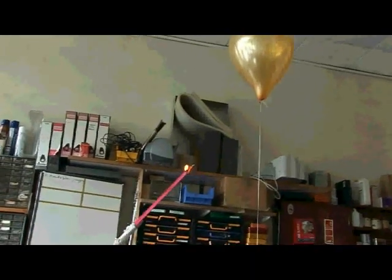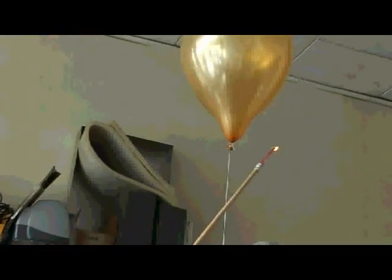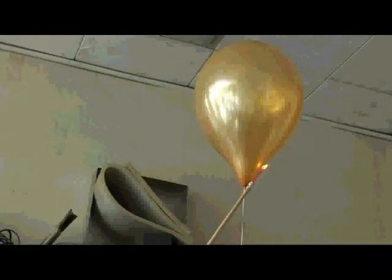Now we're going to do the same experiment but with a helium-filled balloon and see if that will burn. Here we have our match on a stick and we're going to offer it up to our floating balloon of helium. Let's see what happens. A little bit of a bang, but that's just the gas escaping — it didn't burn. It's unreactive, it's an inert gas.